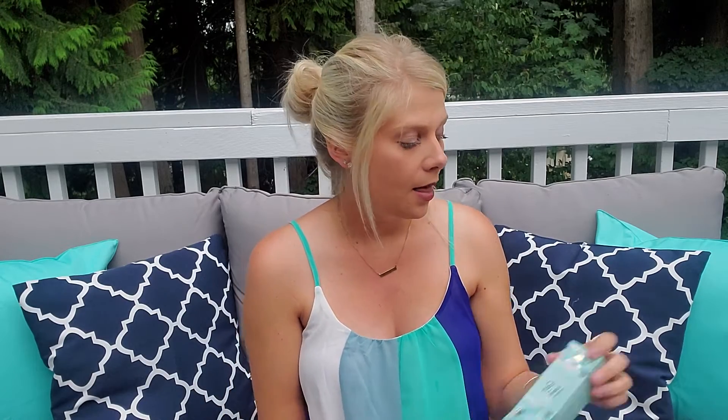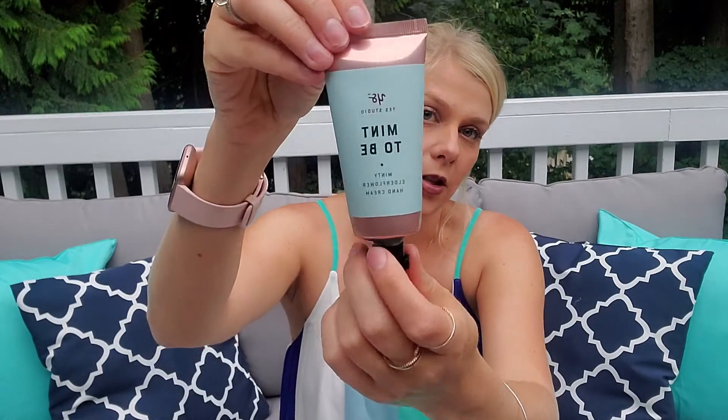This is the Meant To Be Minty Elderflower Hand Cream — this was an add-on from the add-on sale that goes with the box. Really cute packaging; I can't wait to put that in my work bag and just pop some lotion on whenever I feel like it.